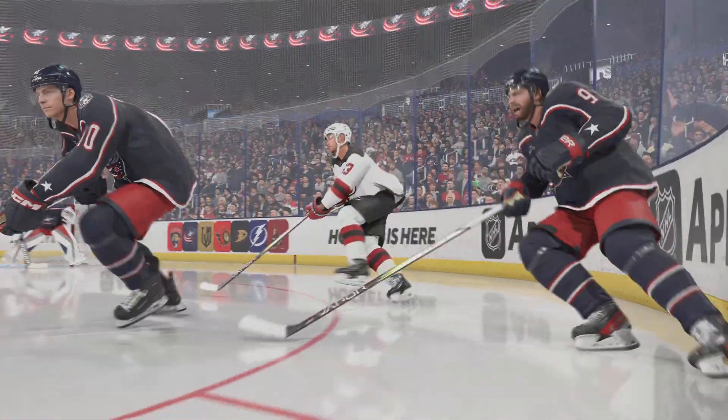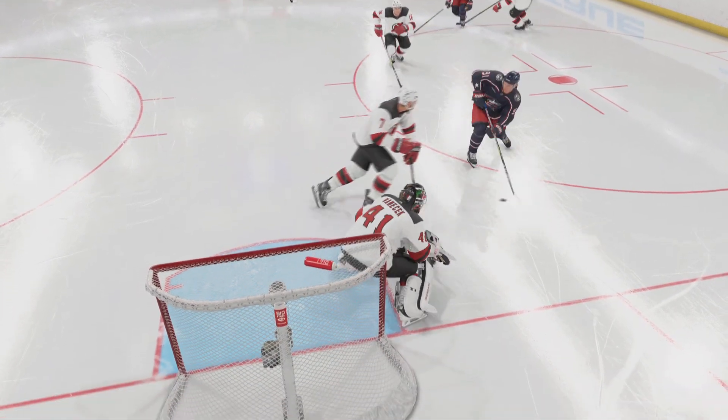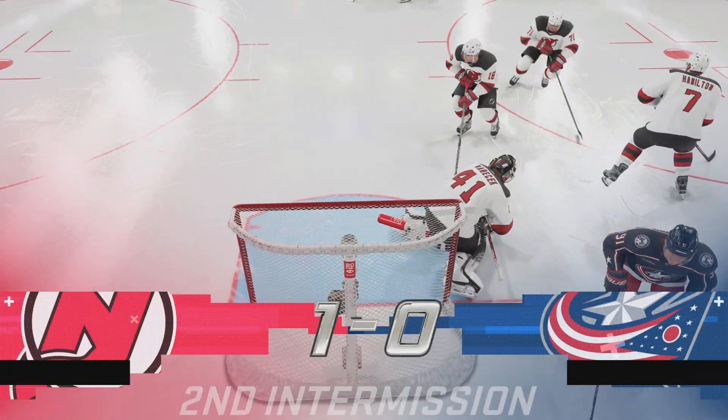Been a fun night in the barn as we bring an end to period number two, and there's still 20 more minutes of action to go here in regulation. Third period — don't go anywhere.